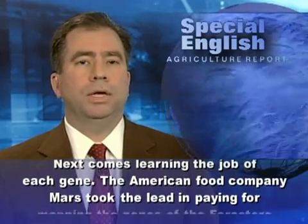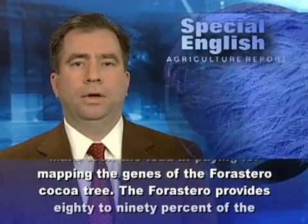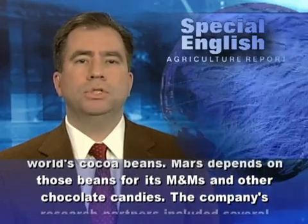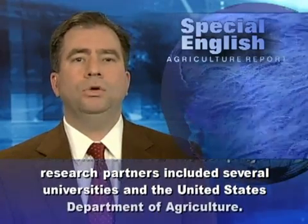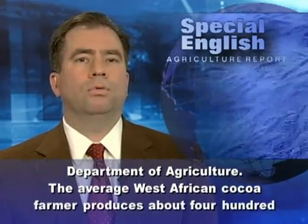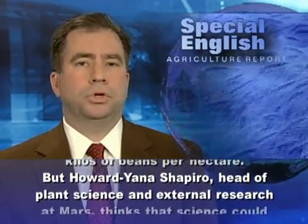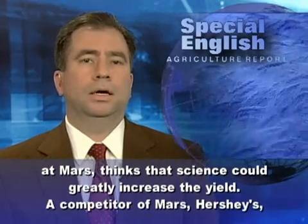The American food company Mars took the lead in paying for mapping the genes of the Forastero cocoa tree. The Forastero provides 80 to 90 percent of the world's cocoa beans. Mars depends on those beans for its M&Ms and other chocolate candies. The company's research partners included several universities and the United States Department of Agriculture. The average West African cocoa farmer produces about 400 kilos of beans per hectare, but Howard Yana Shapiro, head of plant science and external research at Mars, thinks that science could greatly increase the yield.